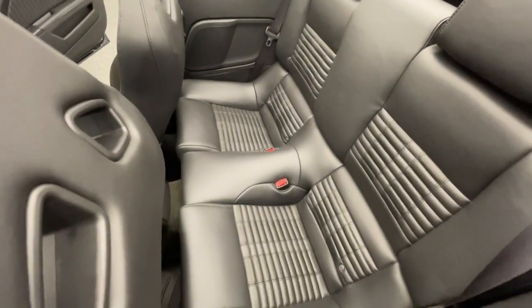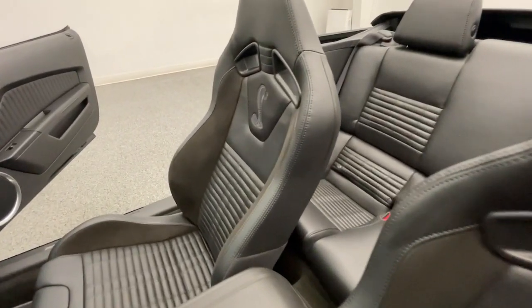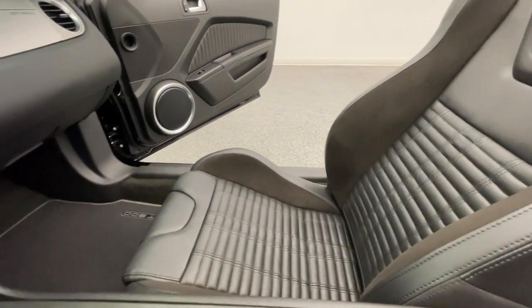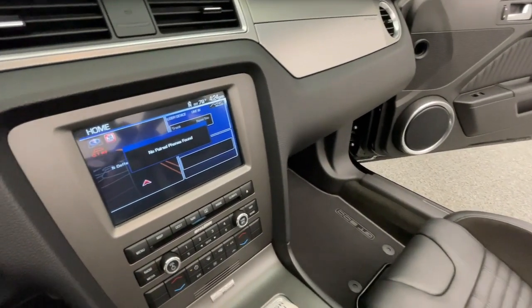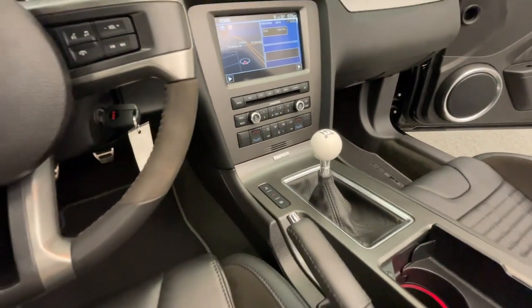Once you've chosen your perfect vehicle, the service team at Modern Motor Cars is happy to help you customize it with wheel paint, blackout options, ceramic coating, paint protection film, and more. We also offer lift kits and off-road accessories for your truck or SUV. Had a fender bender? Our auto body center handles everything from small parking lot dings to major collision repairs.